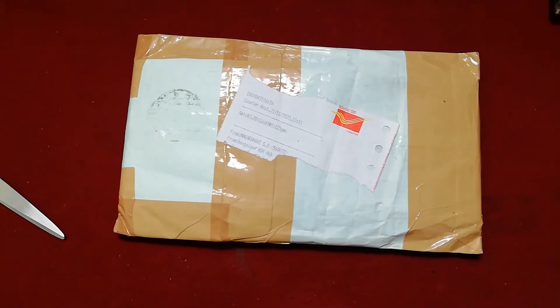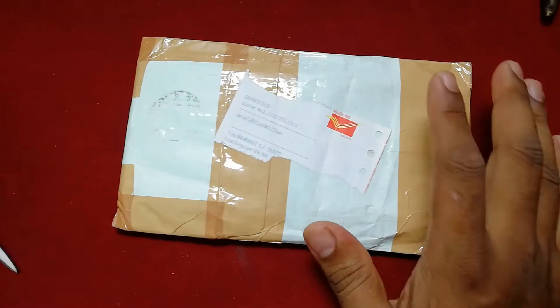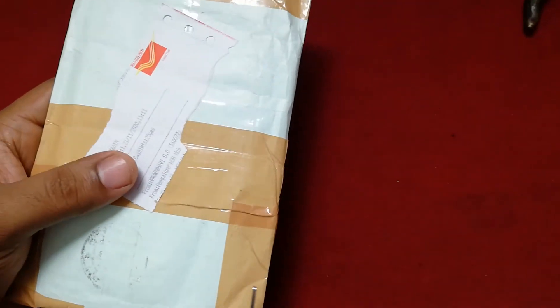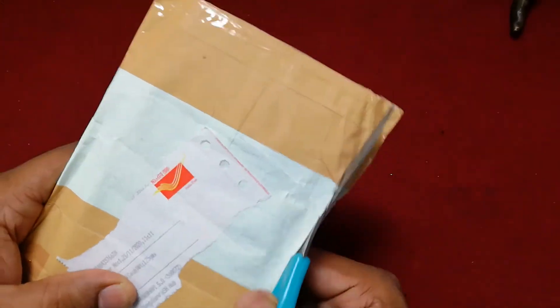Hello everyone, this is CB Munarika. In the next video, this is unboxing. I don't know how many products or other products are available — I don't know how many products are available on Amazon.